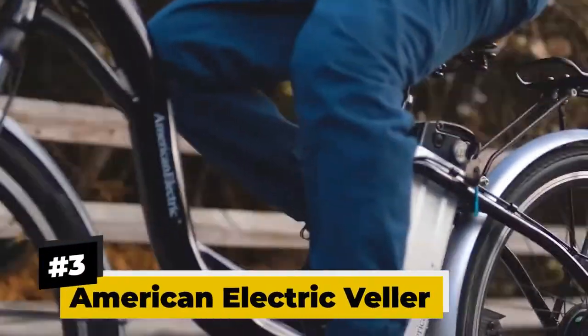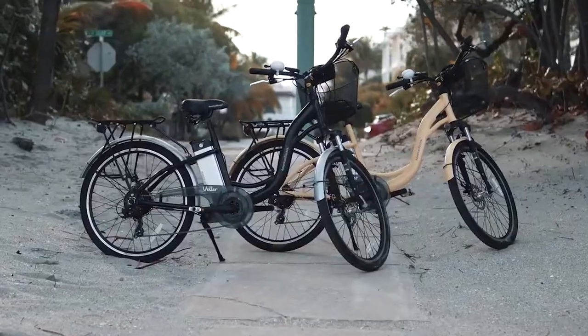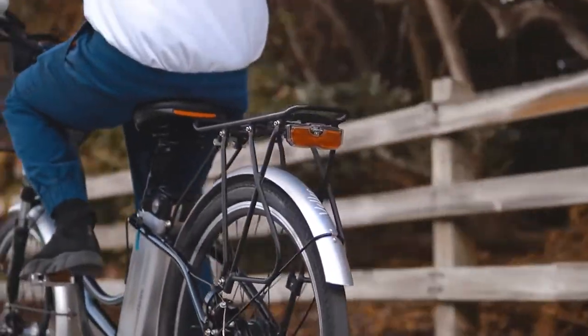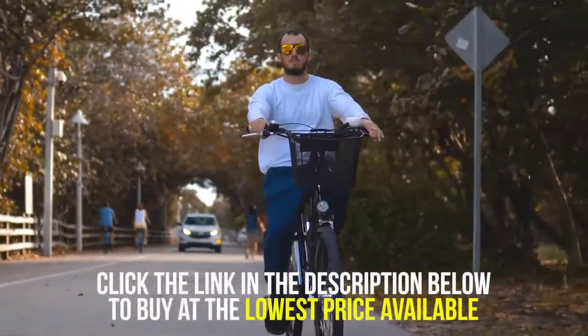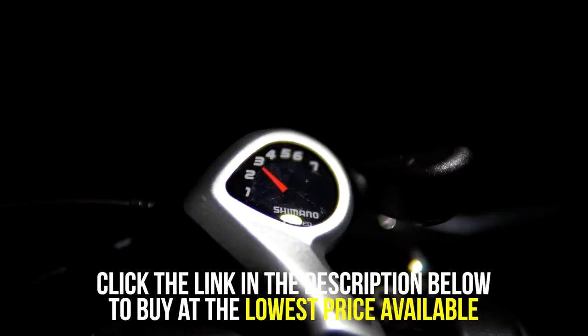3. American Electric Veller. The Veller delivers both elegance and excellent performance when traveling, with its stylish step-through frame and robust features. Powered by its lithium-ion battery, it can take you on a 35 to 40 miles trip and can run at a top speed of 20 miles per hour, thanks to its 350-watt brushless rear hub motor. Its 7-speed Shimano Derailleur system allows it to tackle even the steepest uphill and elevated roads, making it one of the most sought-after electric road bikes.